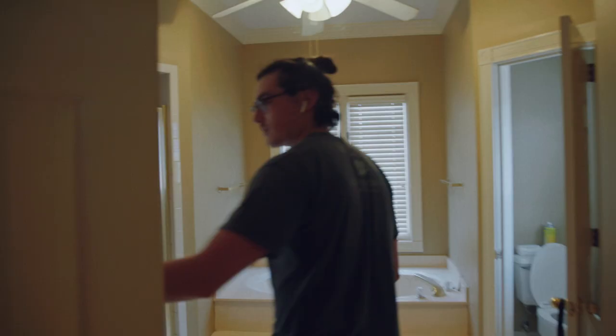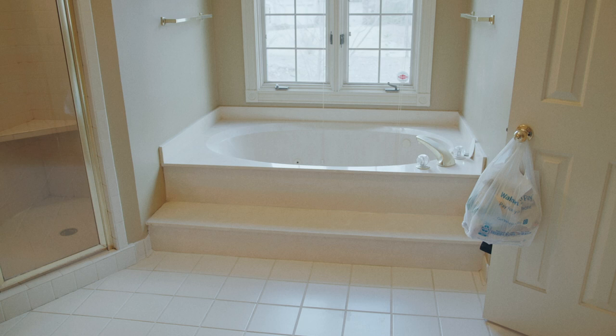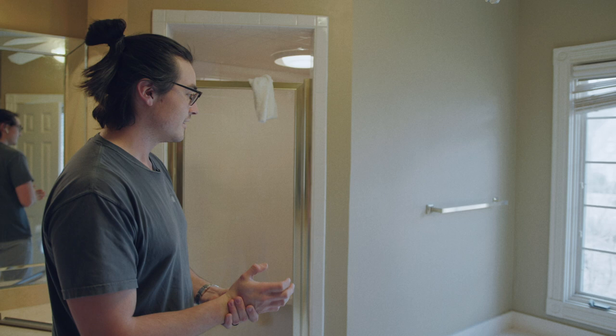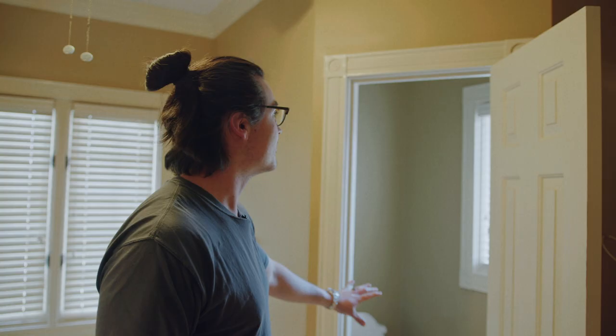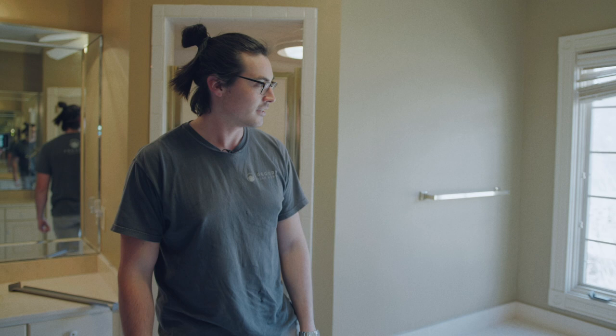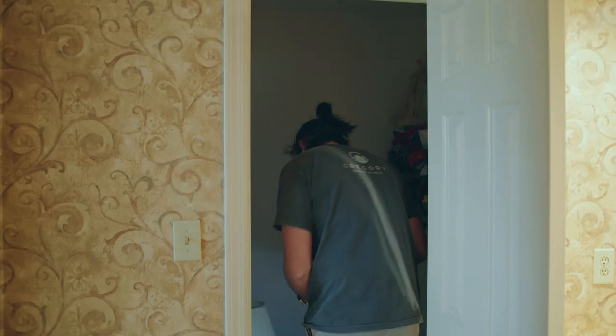This house overall is outdated but it's in great condition — there are some things that will definitely have to be changed. A vessel tub is awesome, but this should be a flip we can get in and out of. I would definitely tear down both of these vanities and get something nicer. I like that the toilet is separate from the shower. It's really more about updating it than doing a full blowout where we take out all the walls and redo everything, because we've been doing a lot of those lately.